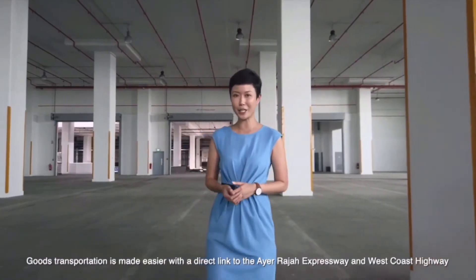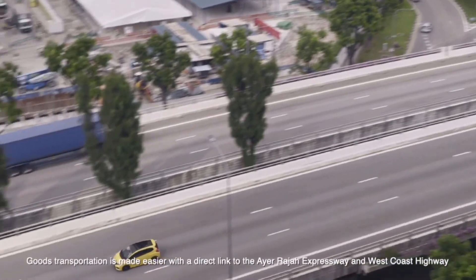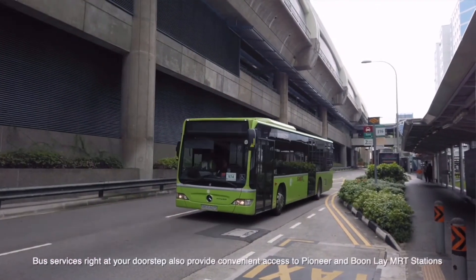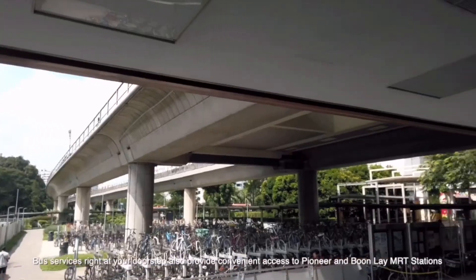Goods transportation is made easier with a direct link to the Ayer Rajah Expressway and West Coast Highway. Bus services right at your doorstep also provide convenient access to Pioneer and Boon Lay MRT stations.